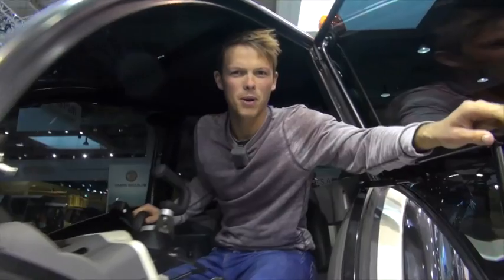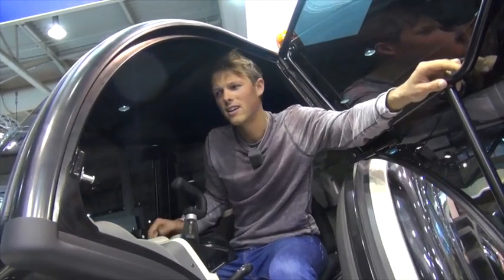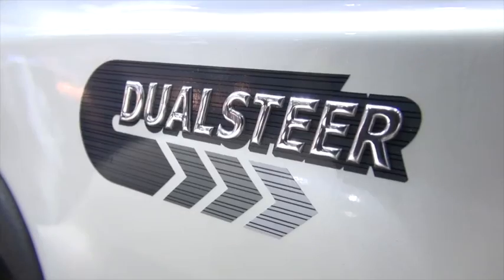If you fancy yourself as a bit of a Michael Keaton and do a little bit of farming on the side, then this Batmobile is probably the thing for you. It's built by the same company as Ferrari and it's called the Dual Steer. Very nice.